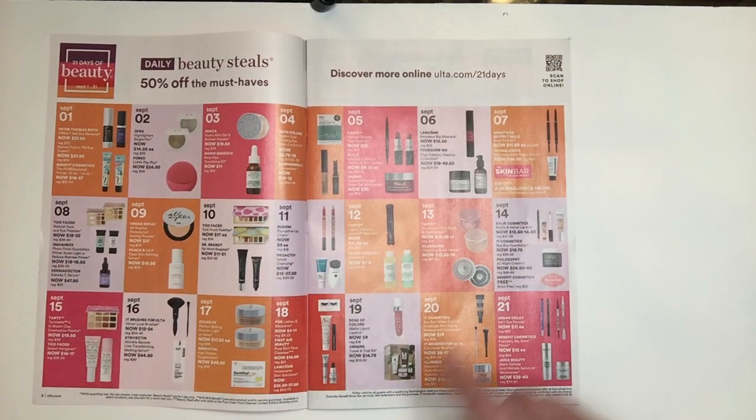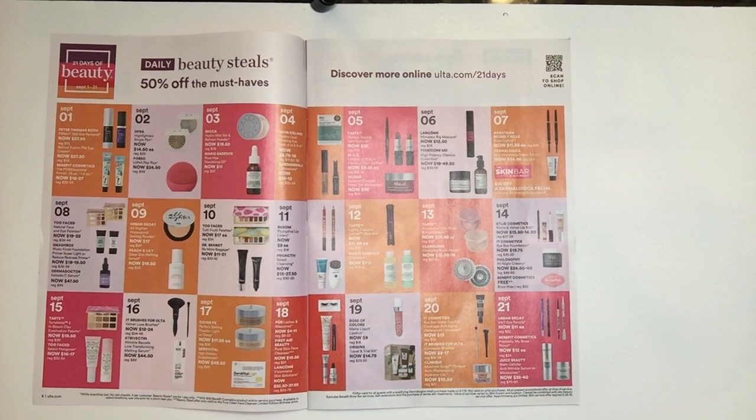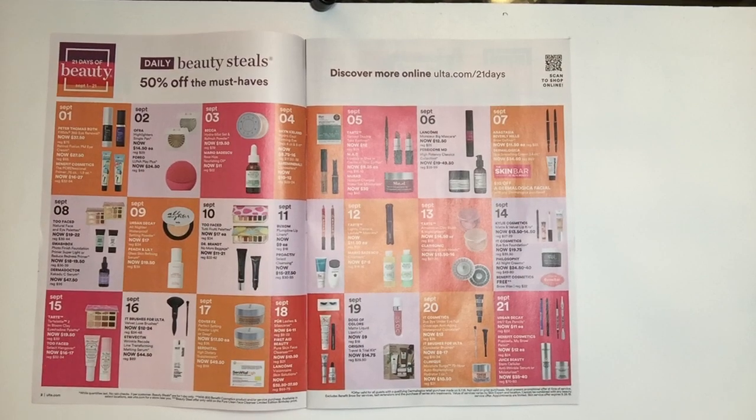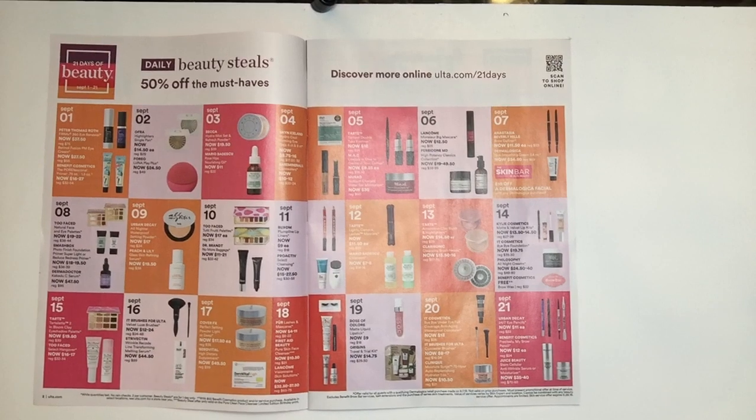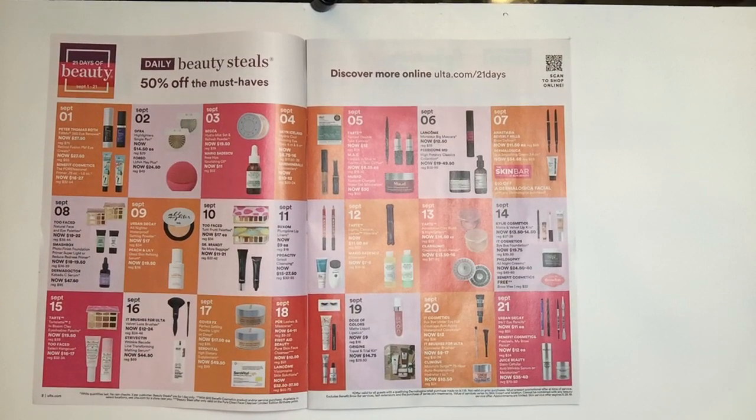September 13th, the Tarte Amazon Clay Blush and Highlighters — I recommend these extremely highly. They run $14.50 each. But with that said, Christmas is coming and Tarte usually comes out with these fantastic Amazon Clay palettes. I have the big blushers and the travel ones; they're usually far more expensive but you get a lot. So if there's a color you want at $14.50, it's a great price and a great product.